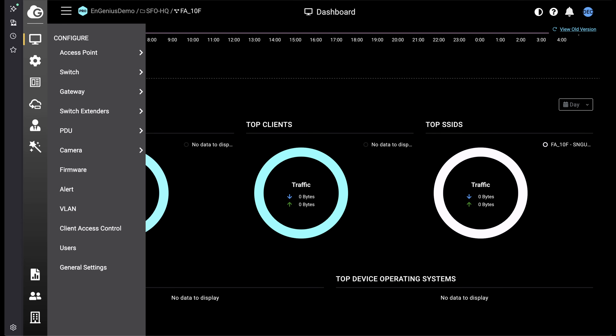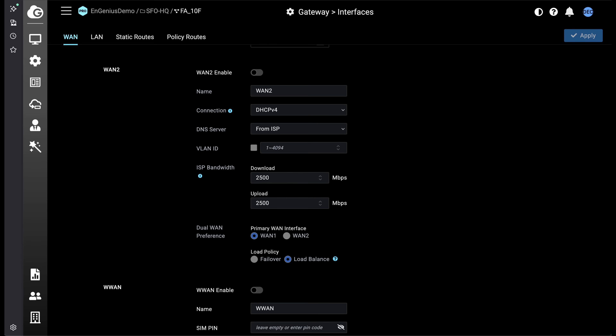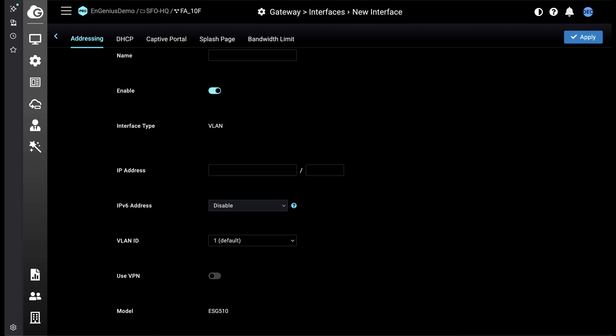The configure section is where you change all the settings. In our case we go into gateway. You have the interface section, site-to-site VPN, client VPN, firewall, and security services. In the interface section under the WAN tab you'll have your information for WAN1 and WAN2, your DNS, and your WAN card if you want a cellular failback — if your network is down you can configure it there. Also if you want to use redundancy, that's where you'd set it up. In the LAN section you'll have the LAN information, and if you decide to create VLANs they will also be there. I will definitely need to dig deeper into those menus.